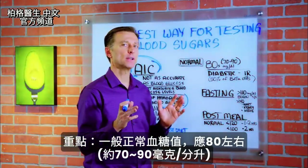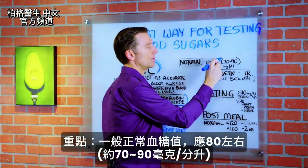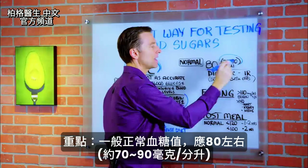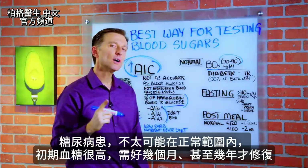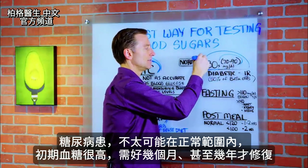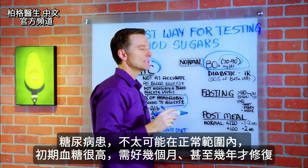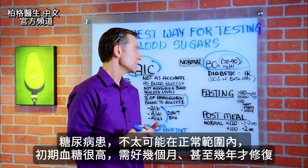What is normal blood sugar? It should be in the 80s — roughly between 70 and 90 milligrams per deciliter. But if you are a diabetic, you're most likely not going to achieve this, at least initially, until you're working on it for many, many months, even sometimes years.